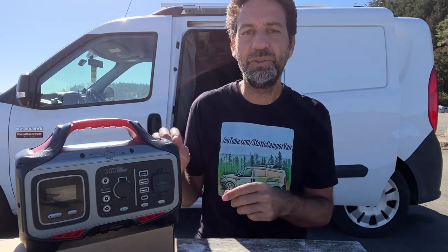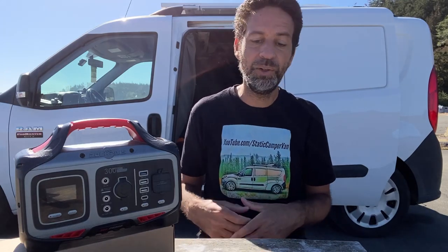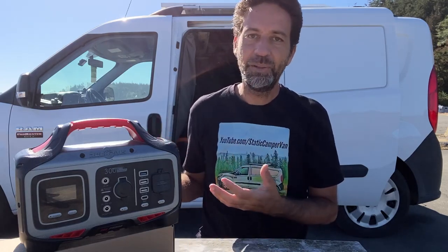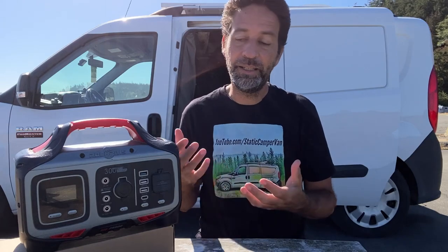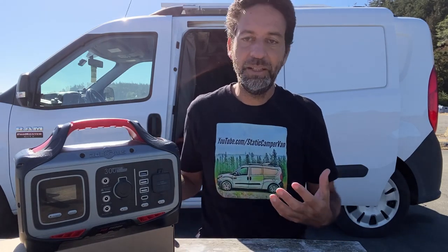I'll put links to several RockPals products down in the description of this video so you can take a look at what they have to offer — including an updated version of this one. They're all on sale, and it's a really good sale going on right now. If you've been thinking about buying some backup power — not only for camping or just weekend use, but also considering power grid problems, storms, and things like that — it's a good idea to have some kind of backup power just for safety reasons. Maybe you need to keep your fridge running or just keep your phone running like I do. Thanks for watching, I really appreciate it.